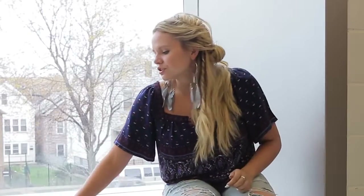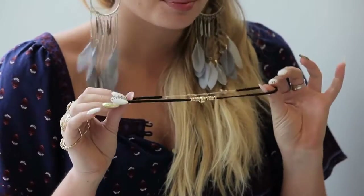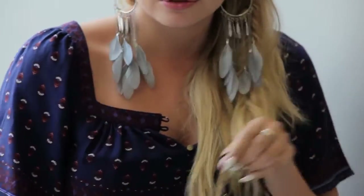And lastly I'm going to move to this choker. If you guys follow me on anything you know that I'm obsessed with chokers right now, but this one is one of my favorites. Honestly Claire's has so many chokers to choose from, but this one really stood out to me. It's so fun.